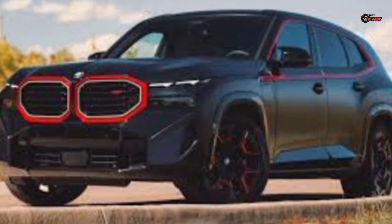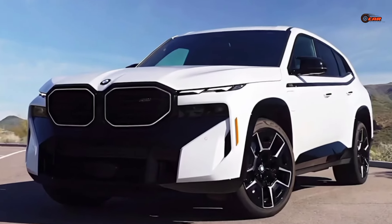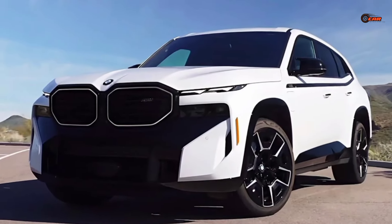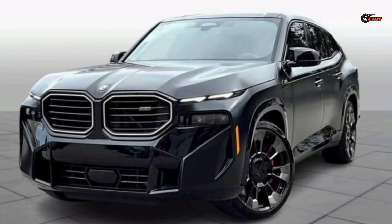The XM isn't just about show — it's about go too. At its heart lies a monstrous twin-turbocharged V8 engine. This powerhouse delivers earth-shattering performance, generating a mind-blowing 738 horsepower through plug-in hybrid technology.